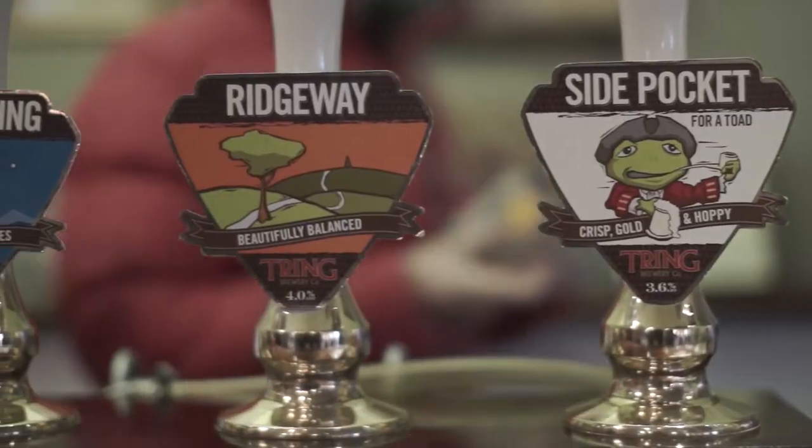I discovered Tring Brewery when I first moved into the pub I work in at the moment. It was on draft — never heard of it before, quite quirky little art designs. Tried it, fell in love with it, and then found out that you could come here and take beer home with you. Tring Brewery is the one. There is no other brewery that you should go to. It's absolutely fantastic.